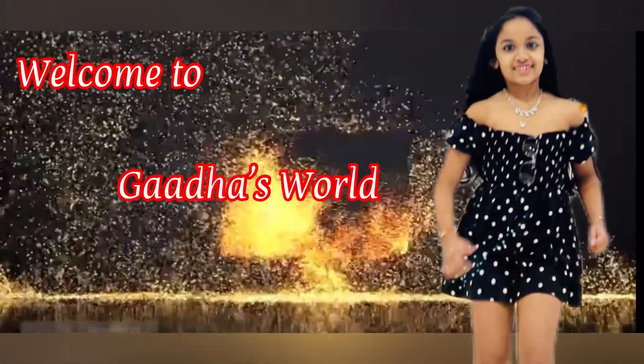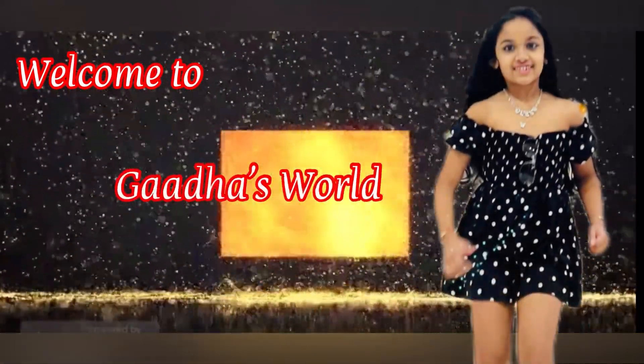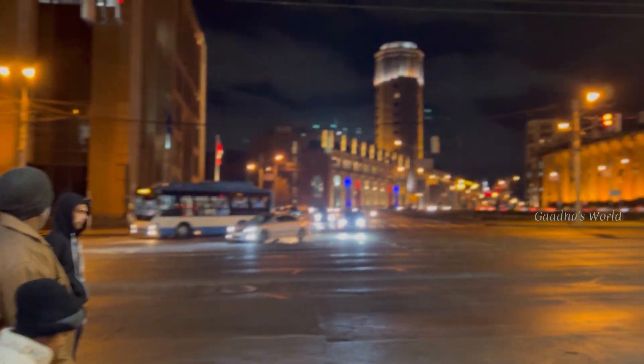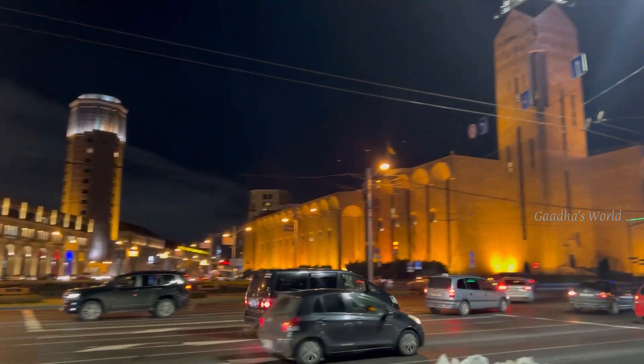Hello friends, welcome to Garda's World. I am Garda. Today I am going to show you a night stroll and a day stroll in Armenia, Yerevan.